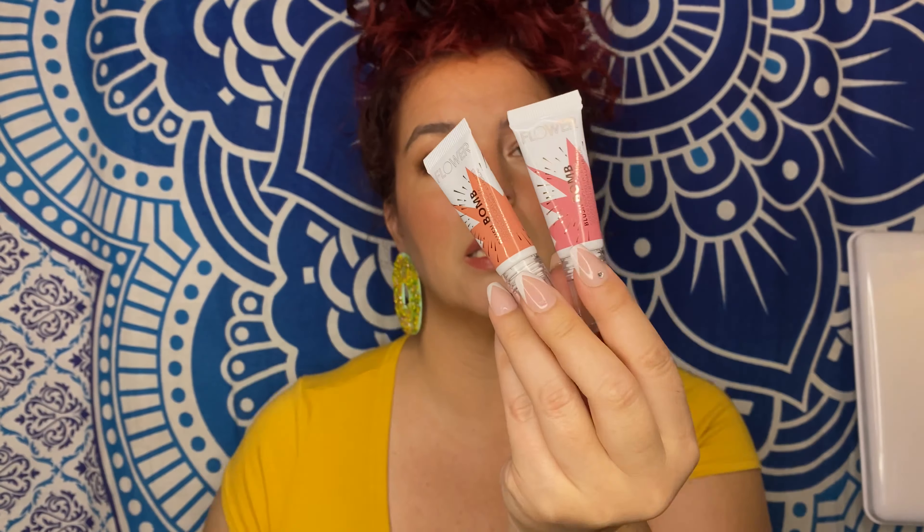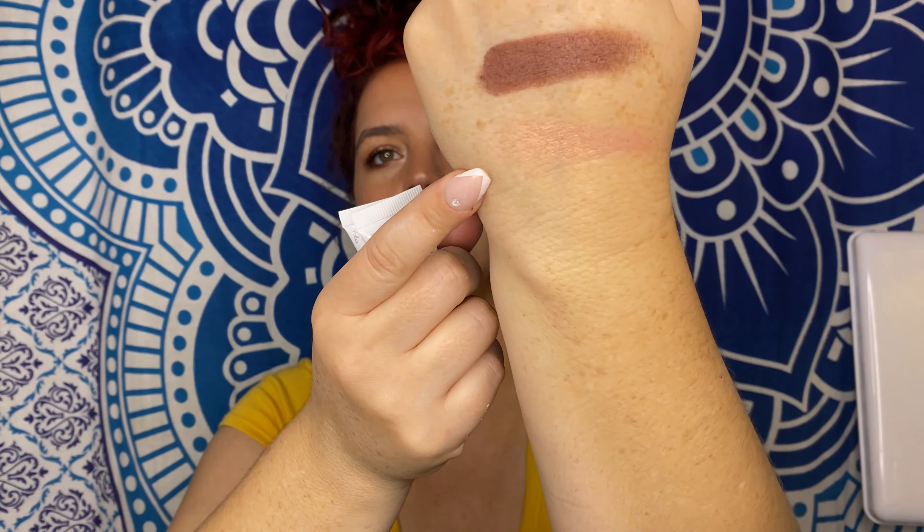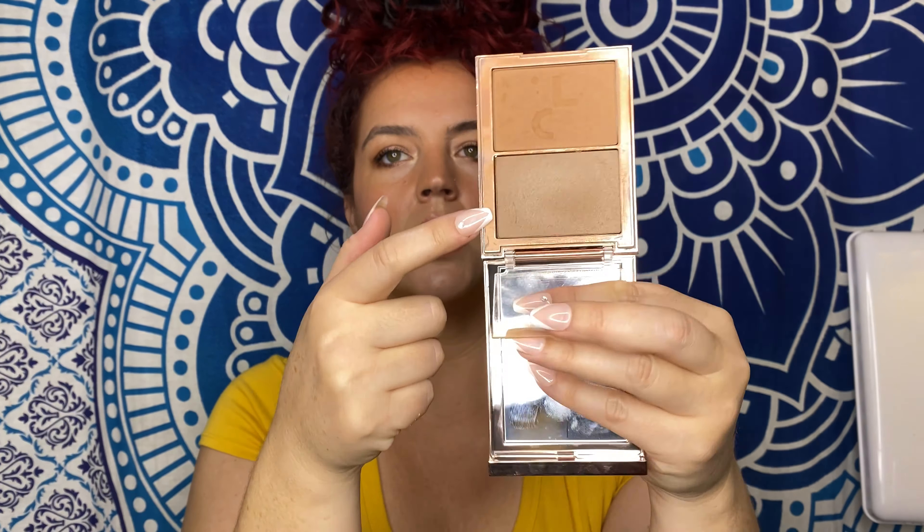I threw in the two new Flower Beauty Blush Bombs — I have loved wearing these. I love these new shades: Spiced is warmer, Cheeky is like a cooler mauve-pink. They're so beautiful. I also threw in the new Flower powder blush in Warm Hibiscus — it has a really pretty sheen to it. It's not the most pigmented blush, but it looks really nice as a blush topper, or for a more natural luminous look.